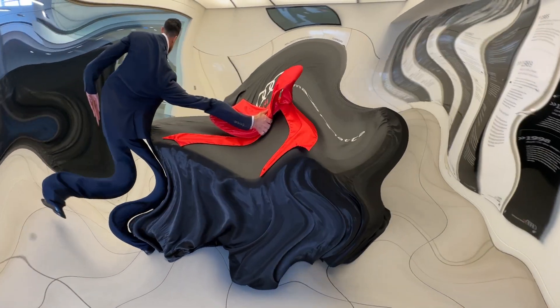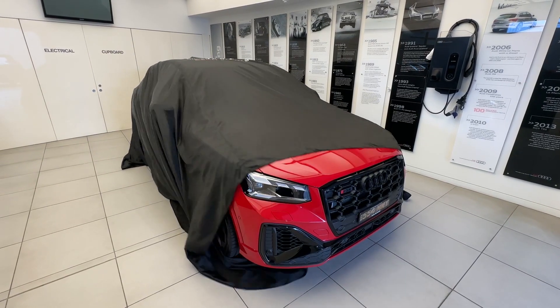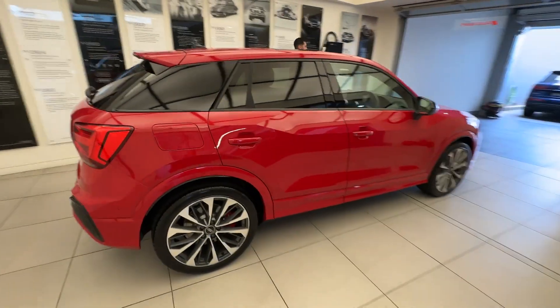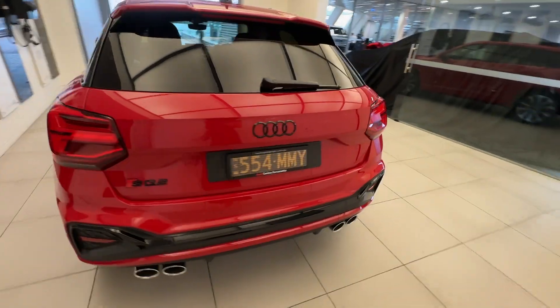I got a new car! She's pretty. I just got home from picking up my new car. I got it from Parramatta Audi because they had the car I wanted in the color I wanted - they had it in stock so I didn't have to order one. It was the last one. I don't think there were any other red SQ2s in New South Wales, so it was meant to be.